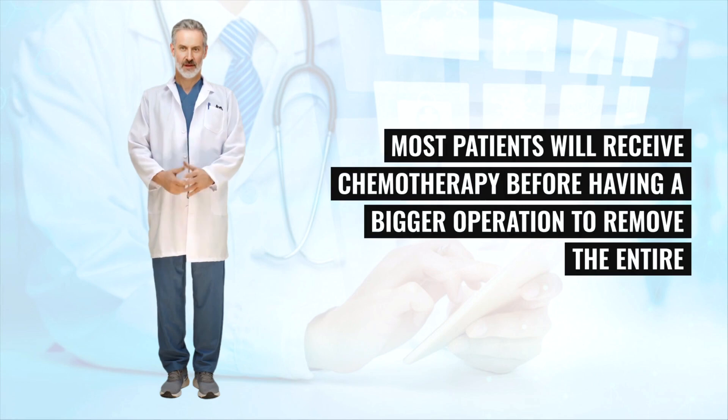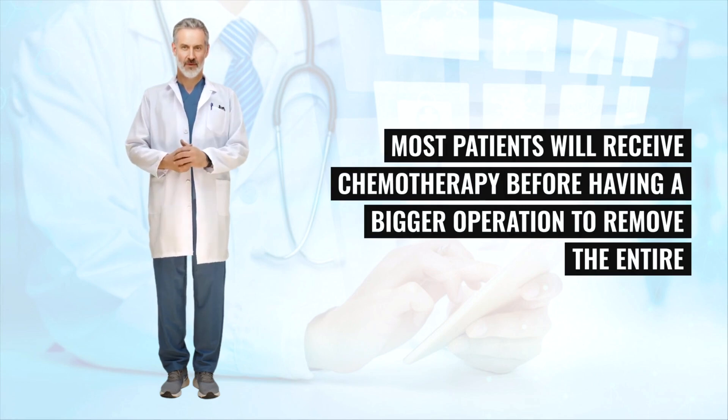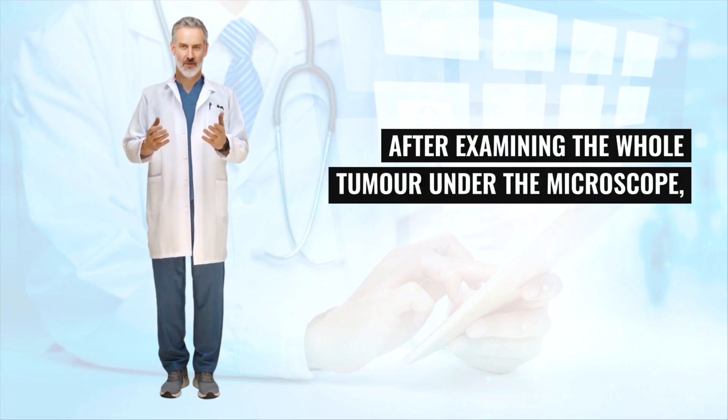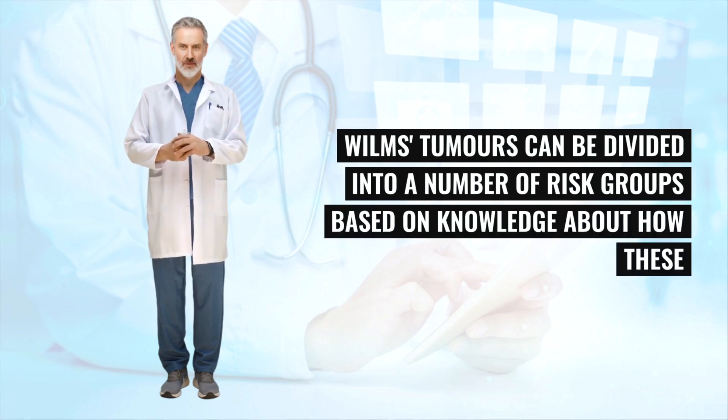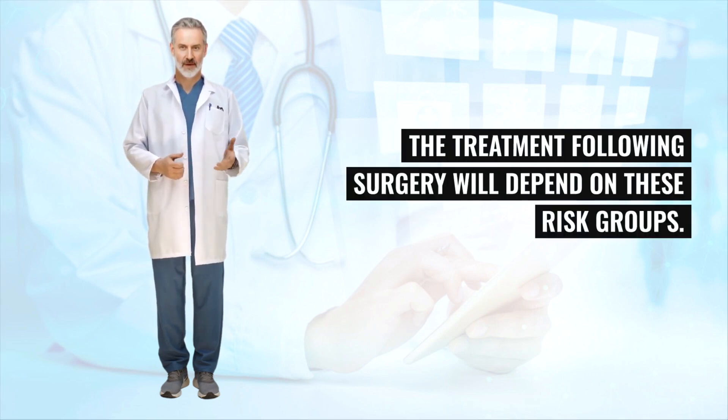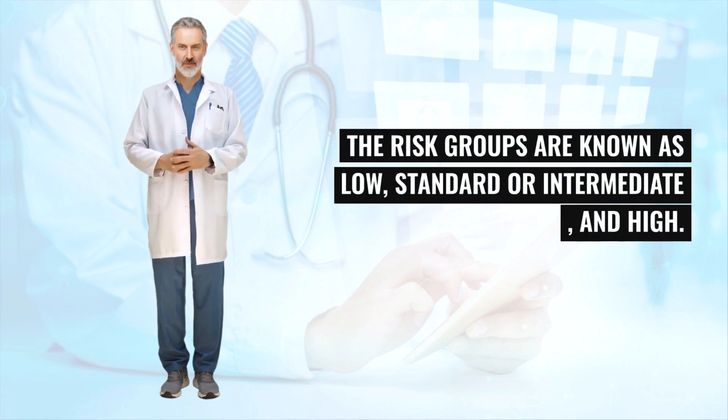Apart from very young children under 6 months, most patients will receive chemotherapy before having a bigger operation to remove the entire tumor. The operation usually involves removing the whole of the affected kidney — nephrectomy. After examining the whole tumor under the microscope, Wilms's tumors can be divided into a number of risk groups based on how these different types of tumors are likely to behave. The risk groups are known as low, standard or intermediate, and high.